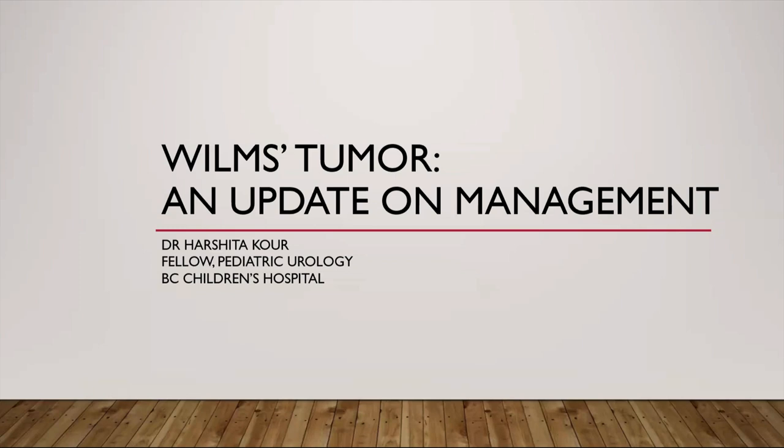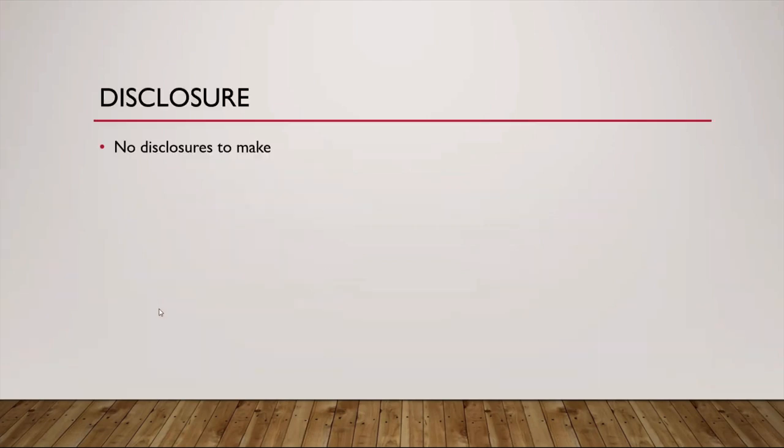Good morning, everyone, and thanks for showing up today morning. Today, I'll be talking about the update on management of Wilms tumor. No disclosures to make with respect to this presentation or otherwise.